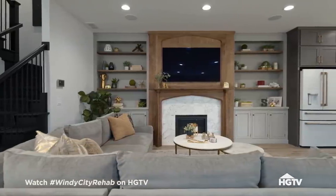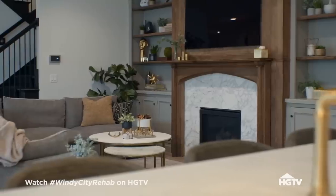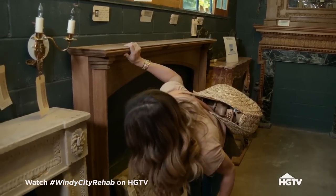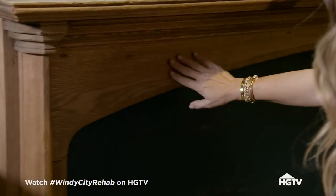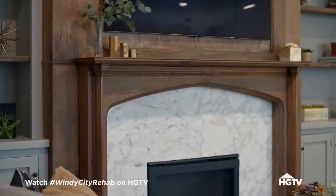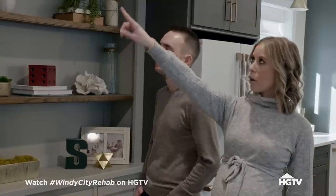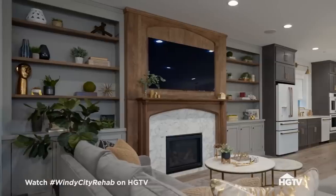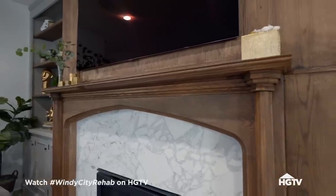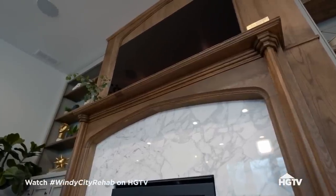This whole wall is a full built-in. And it all started with this — the mantle. To find that mantle in Atlanta and know that this simple, beautiful, old piece is now going to become something so gorgeous. And it makes it look like one piece. I love how the arch on the top matches the arch on the fireplace. This is what Ari is so great at. You would never assume that this was the original and that everything was built around it. It's just so good.